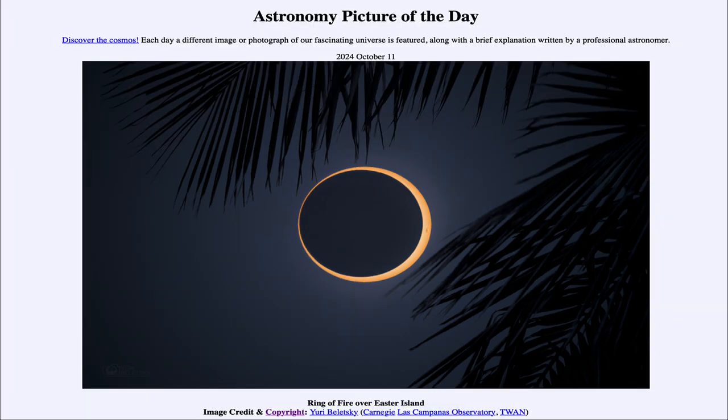So that was our picture of the day for October 11th of 2024, titled Ring of Fire Over Easter Island. We'll be back again tomorrow for the next picture. So until then, have a great day everyone, and I will see you in class.